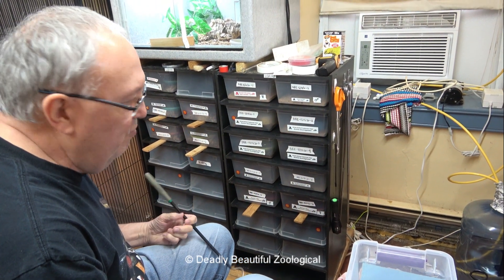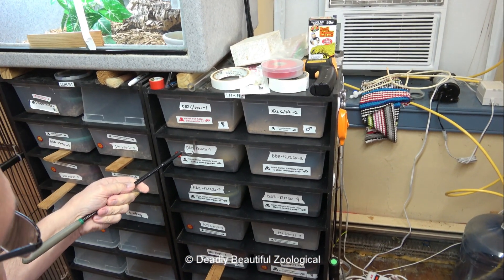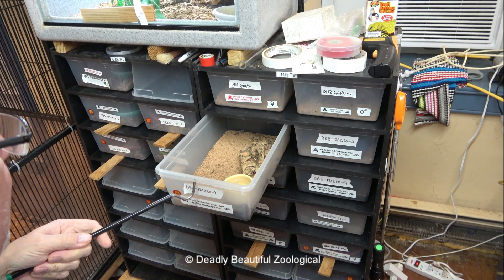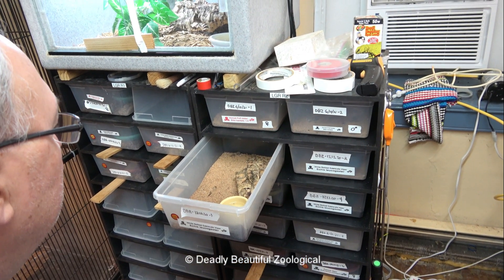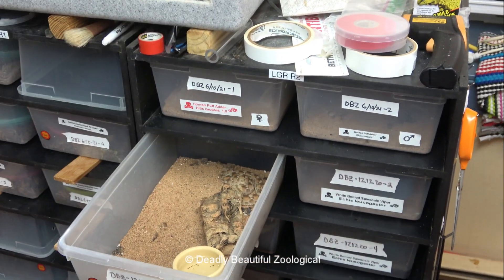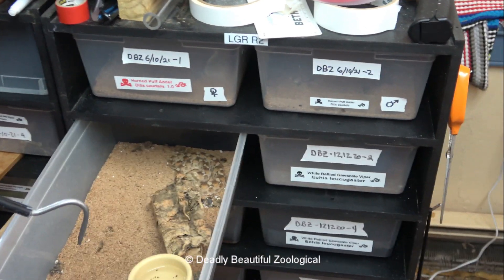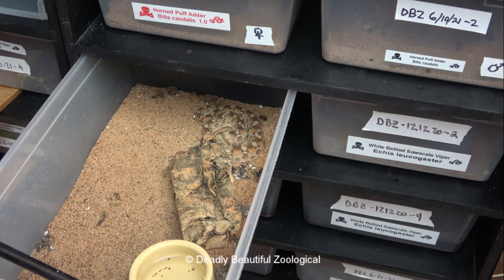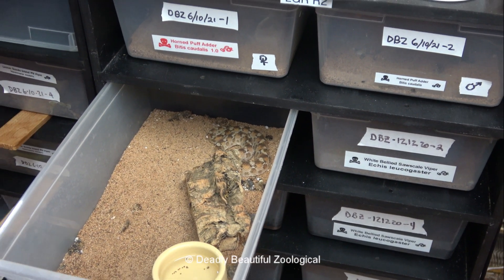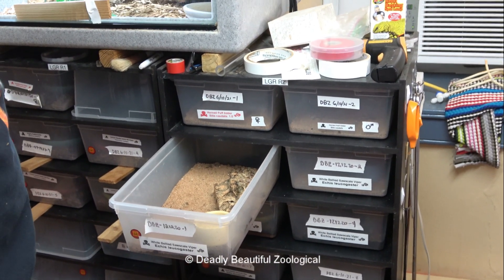Moving on to a lot more toxic things. The nearly yearling leukogasters will need a substrate change. See, what happens with this walnut substrate is when it gets wet, it actually sort of molds and gets nasty. So we're going to do a substrate change on these. And these, of course, are highly lethal at this size.